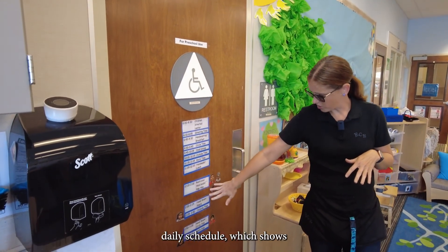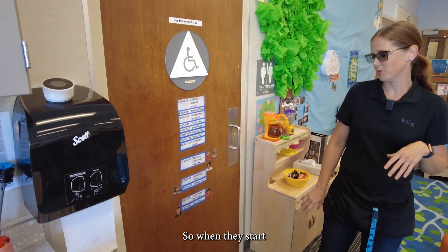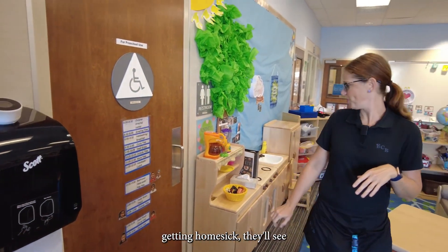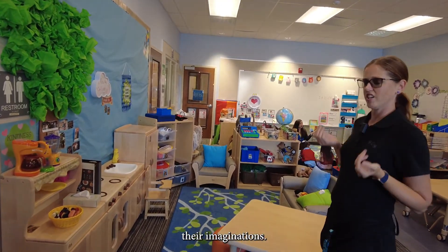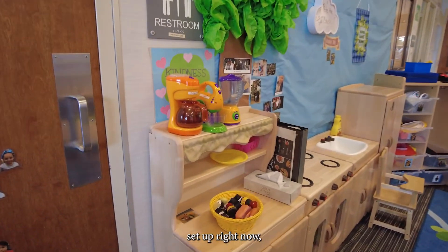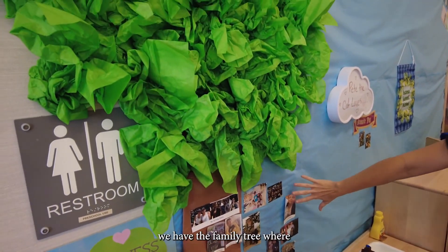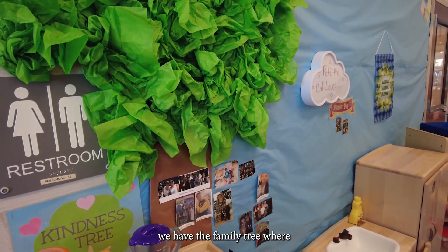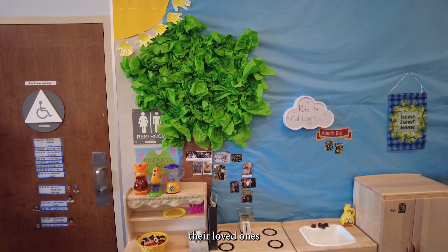We have our daily schedule which shows what time each child is going home, so when they start getting homesick they can see. We have our dramatic play area where the kids get to use their imaginations — it's a little kitchen set up right now but it changes throughout the year depending on the lesson. On the wall we have the family tree where parents are encouraged to bring family photos so the kids can see their loved ones throughout the day.